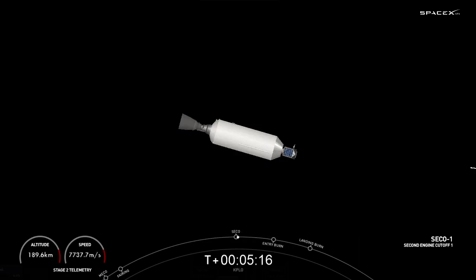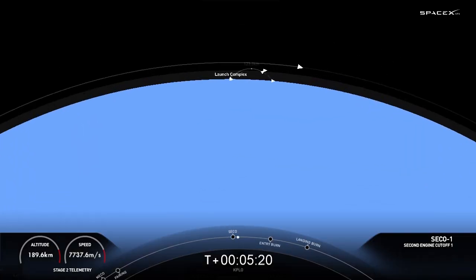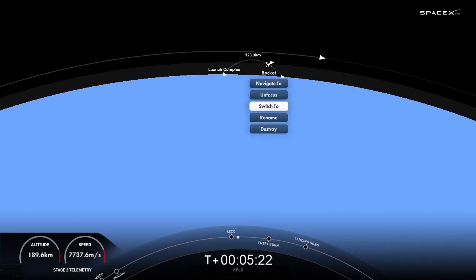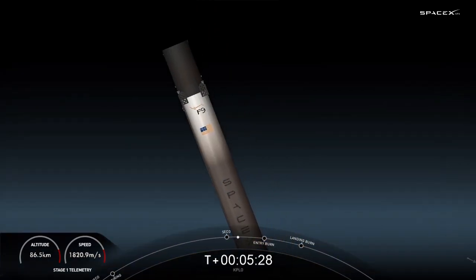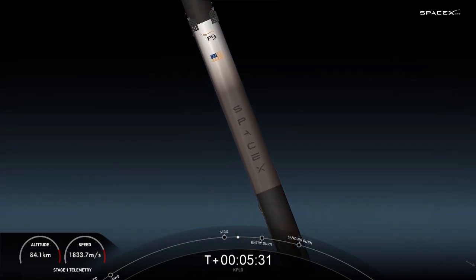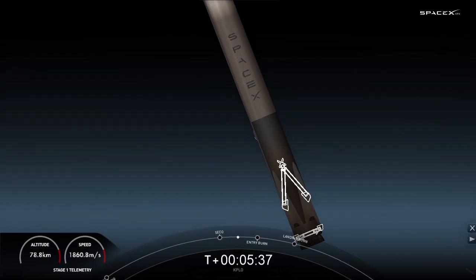And backshell down. Nominal orbital insertion. There was the callout for nominal orbital insertion; the second stage is coasting for a bit longer. We are about 30 to 40 seconds away from that entry burn on the first stage.